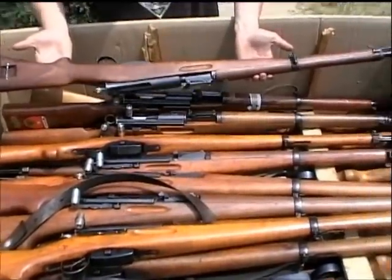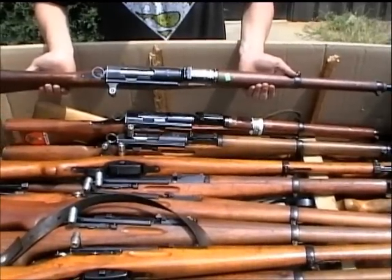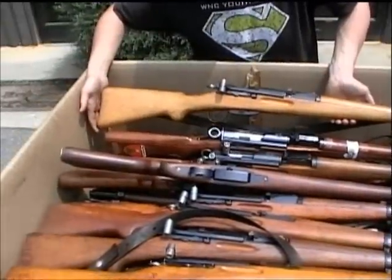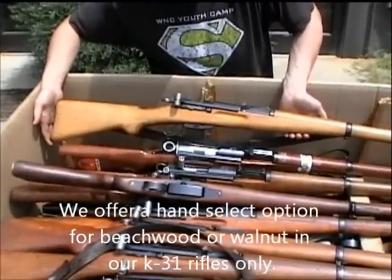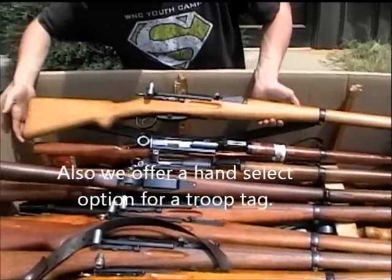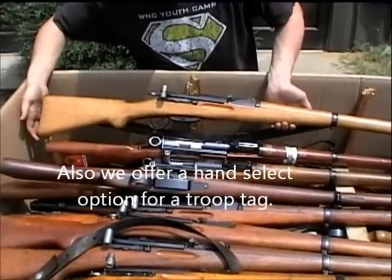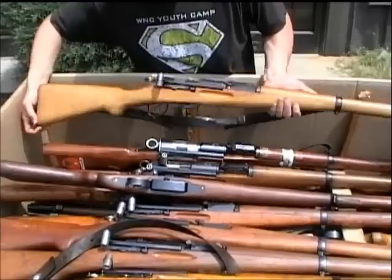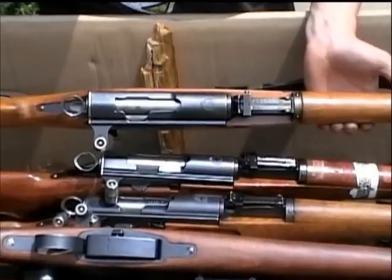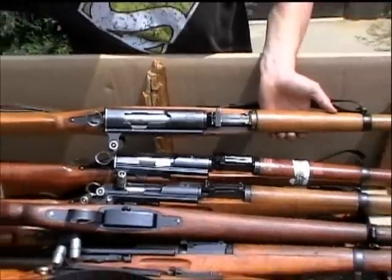Some are going to have beechwood stocks. I'm going to ask David to find a beechwood stock rifle. The rifle you're seeing now is a beechwood stock rifle — you can see the lightness in the color of the stock as opposed to the walnut, and it doesn't have quite the grain. They're also a little lighter weight. Roll that over so we can take a look at the blueing on top of the receiver. These vary in the blueing they have, but I haven't seen any that are bad.